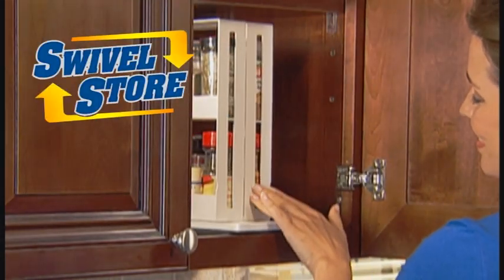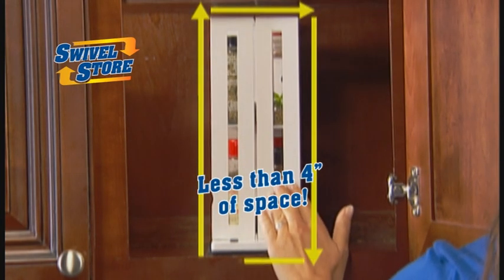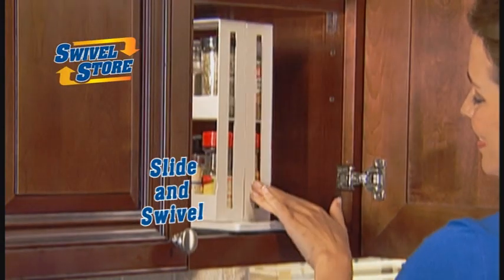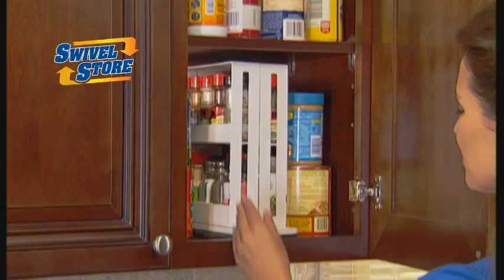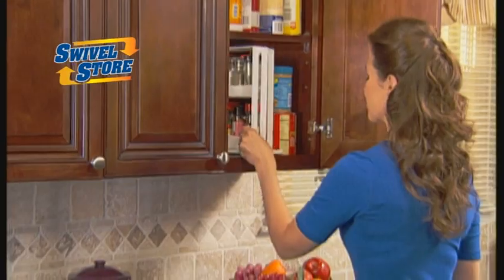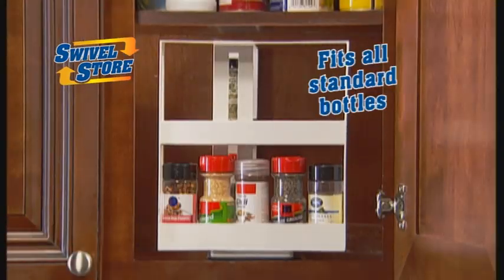The amazing space-saving organizer that conveniently keeps all your spices in less than four inches of space. Just slide and swivel and the spice you need is right at your fingertips. Swivel Store turns any cluttered mess into an organized success. Its unique design slides forward then swivels like a revolving door, holding up to 20 spices right where you can see them and reach them with ease.